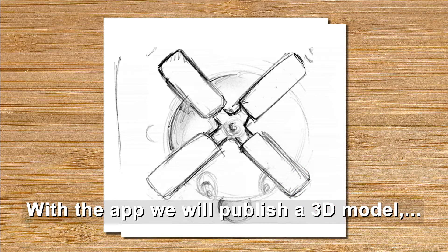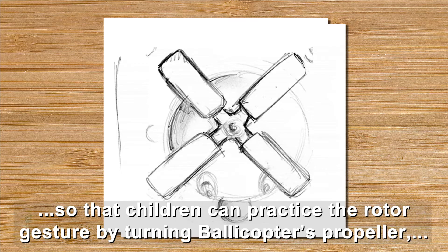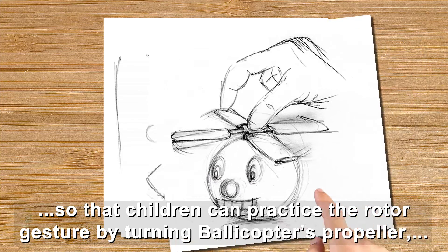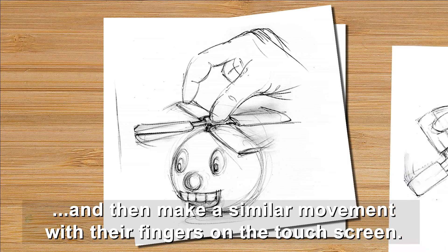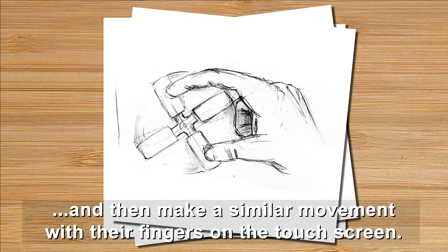With the app we will publish a 3D model so that children can practice the rotor gesture by turning Bollicopter's propeller, and then make a similar movement with their fingers on the touch screen.